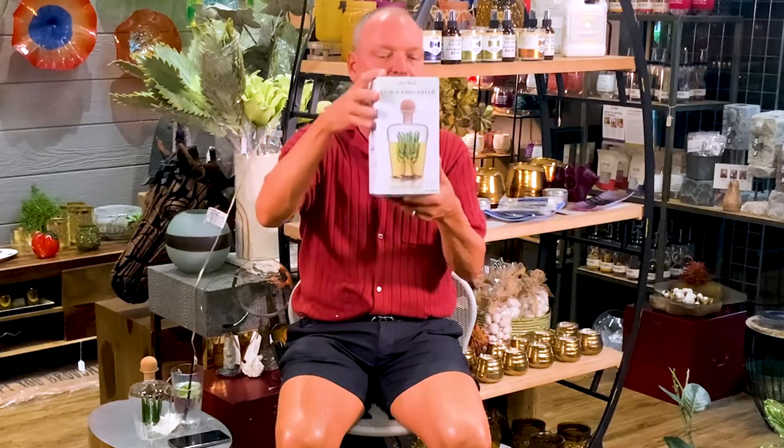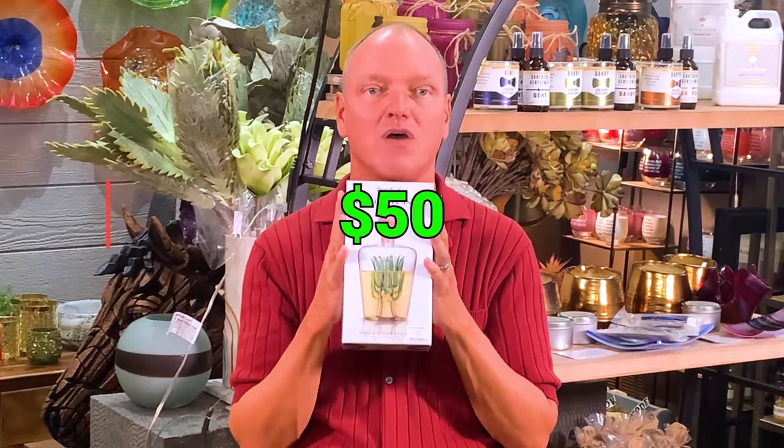We think it's a really great gift, especially for tequila drinkers. It comes in a wonderful box — you can see from the picture on it what it'll look like when you pour in your tequila. It's all glass with a cork stopper and it's priced at $50. We think it's a really wonderful item.